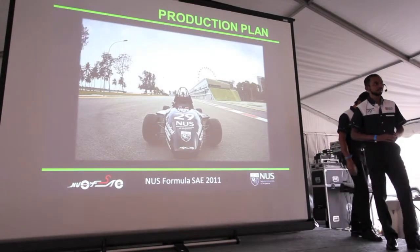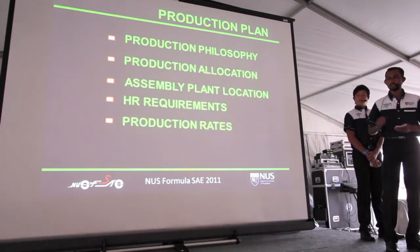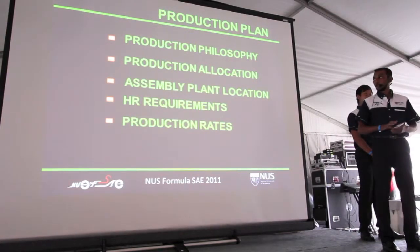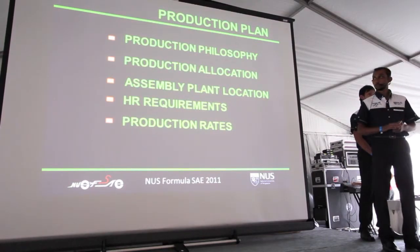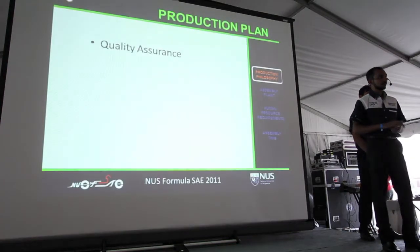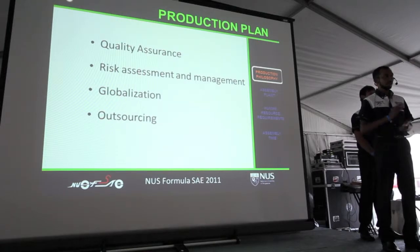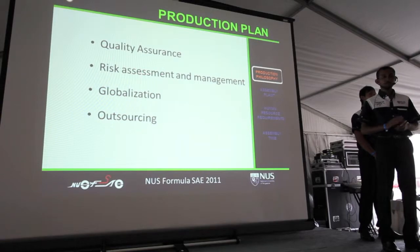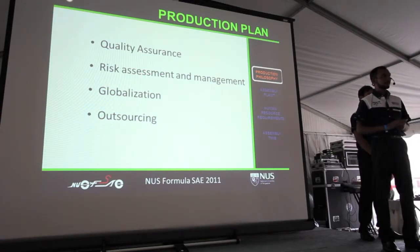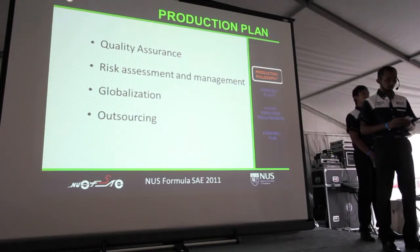Thank you, Bernard. Good evening, ladies and gentlemen. I am Jose, Sales Manager for NUS FSA, and I will be going through the production and financial plans. Beginning with our production philosophy, quality standards are assured with on-site quality control engineers, and production will be smooth and effortless with proper risk assessment and management. Strategic tie-ups with partners can be achieved through globalization, and as production capacity increases, we will outsource manufacturing to countries with lower labor costs.